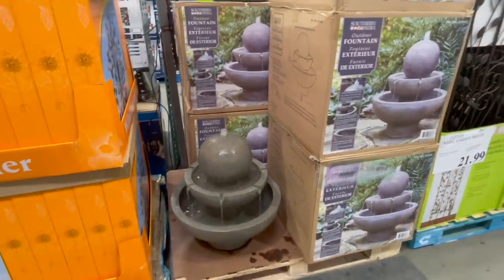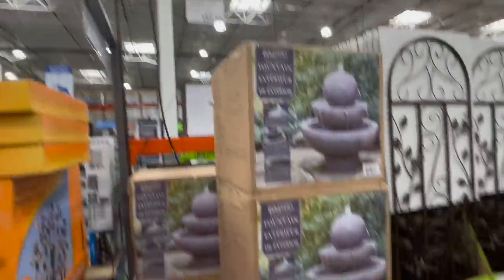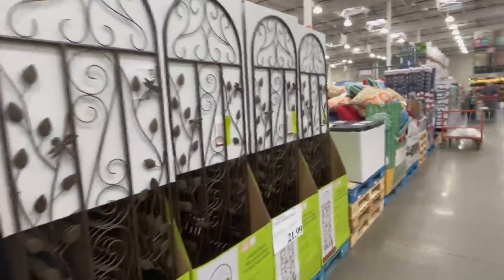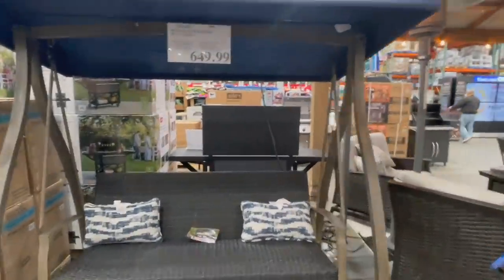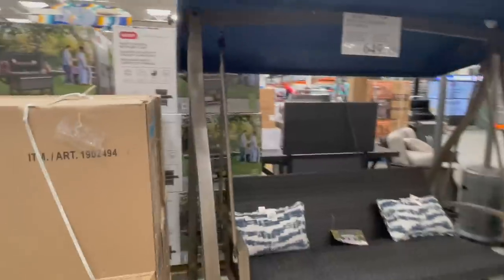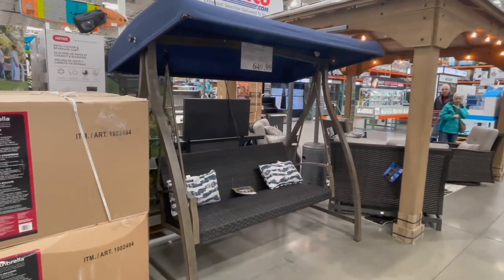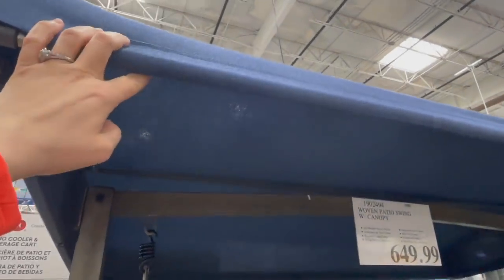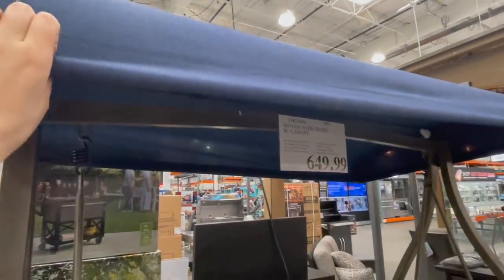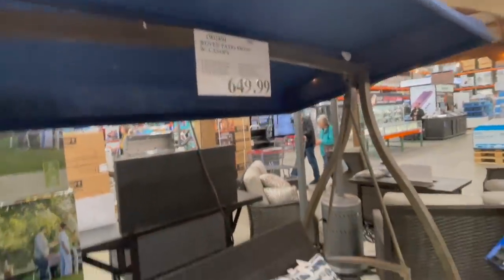Look at this cool outdoor fountain — low profile, low to the ground, very simple design. I think it's cute, $189. What actually caught my eye was this patio swing. Now that we're going to have a big backyard I've been thinking about all of this. You can adjust the canopy — $650 — comes with a cute swing. I love it.